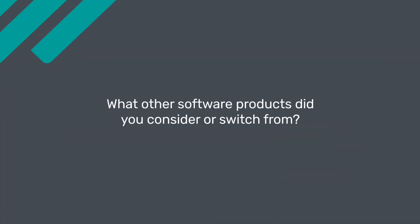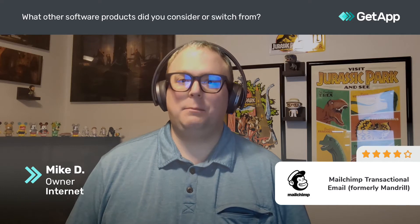We looked at a couple of different options when we were looking for a hosted SMTP provider. We were using Amazon SES SMTP for quite a while, but a lot of the clients and people that I was trying to help get onboarded with it — it's not the most turnkey and ease of use for people that don't understand how SMTP or DNS works. Mandrill with MailChimp takes out a lot of those challenges and barriers to get your operation running.